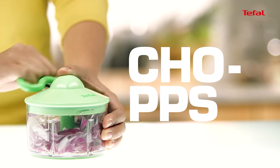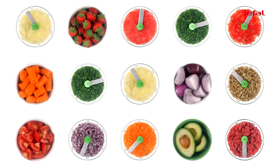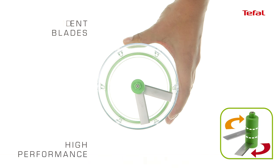Thanks to its transparent bowl, choose in a flash the convenient chopping! The more you pull, the thinner it gets! Its two independent high-performance blades guarantee a perfect result for all your food!